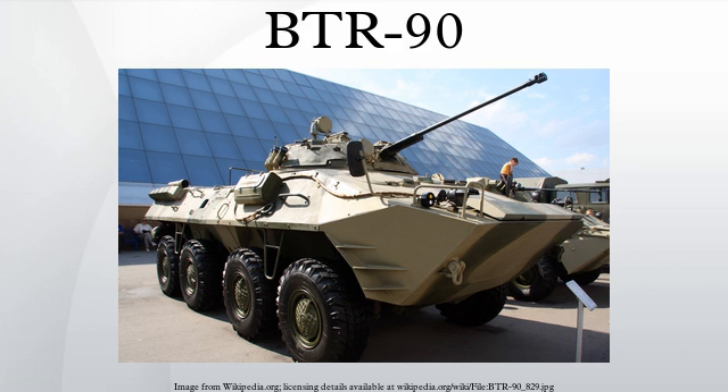Another variant of the BTR-90 was produced with a low-pressure 120mm 2S9 weapon, as with the BTR-18 on the SVK.